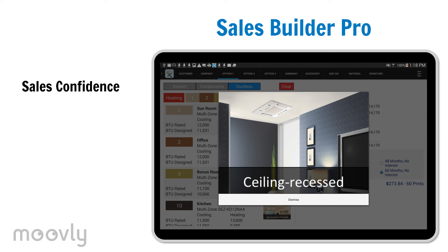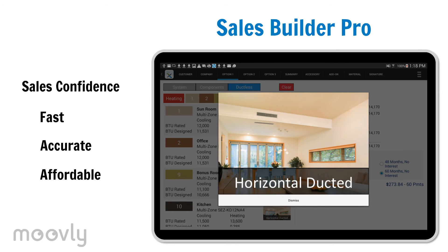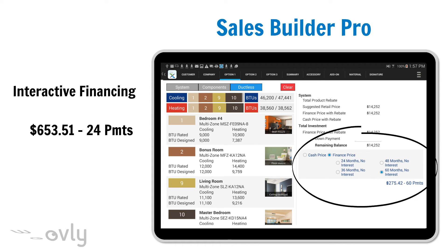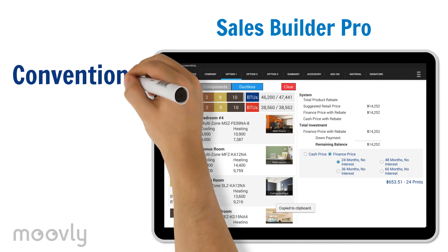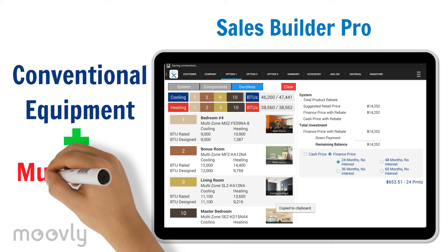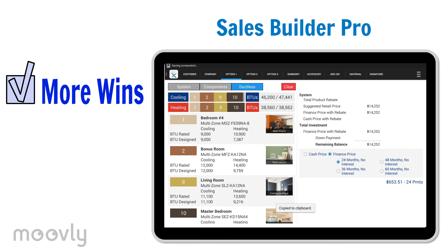His ductless proposals are fast, accurate, and affordable. Real-time calculations allow Jack to interactively select a finance program to fit his customer's budget. He can even combine conventional equipment with a multi-room ductless solution on the same proposal. Jack is not only winning more deals, but winning bigger deals, too.